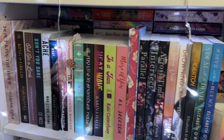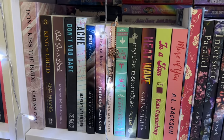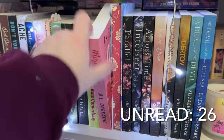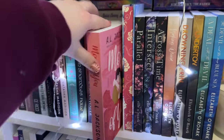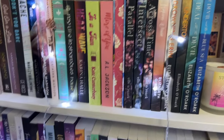Down to the next shelf — I've read most of everything here except one: More of You by A.L. Jackson, a recent Hello Lovely box special edition. Then we go into my Elizabeth O'Rourke collection, which I've read all of.